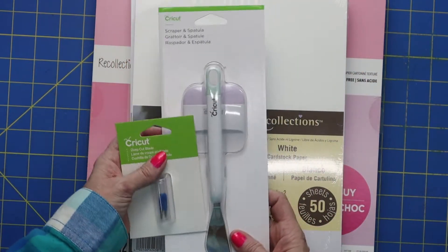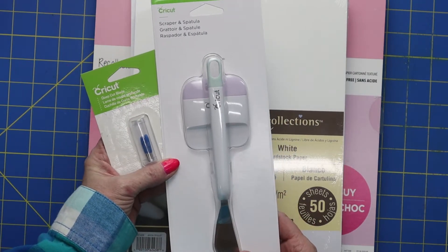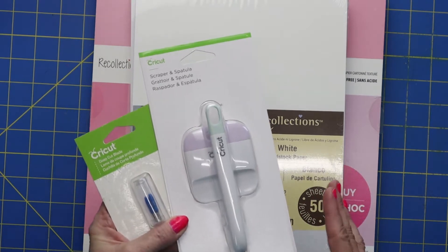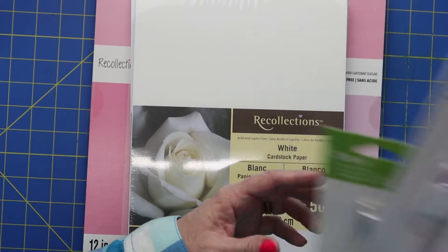Right now, if you have a cutting machine, their Cricut supplies are 40% off. You rarely find Cricut at 40% off, so it's a great time if you need to stock up on Cricut.